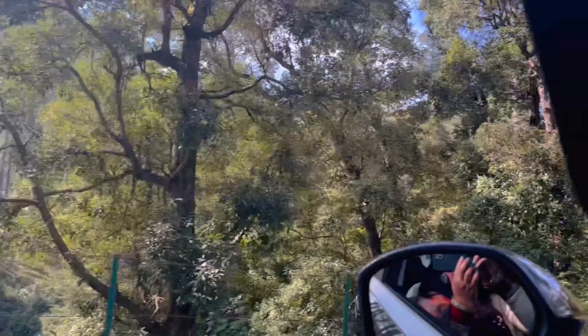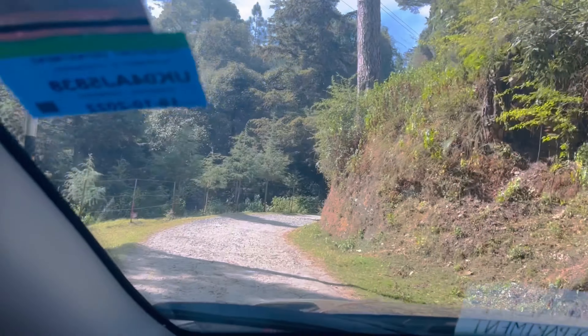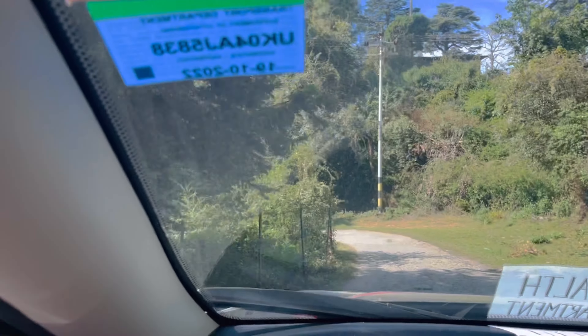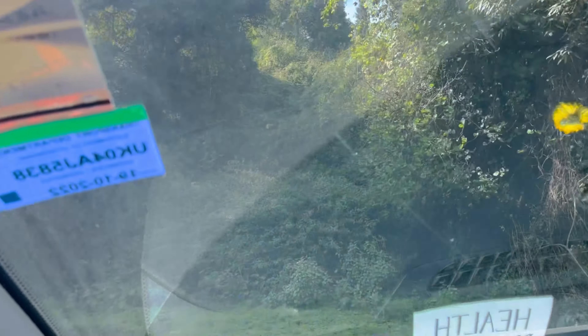The road is very tough because it is very up and down with no maintenance. I will suggest that if you come from the route via Pathak Bakery, you can go that way. That route is good.